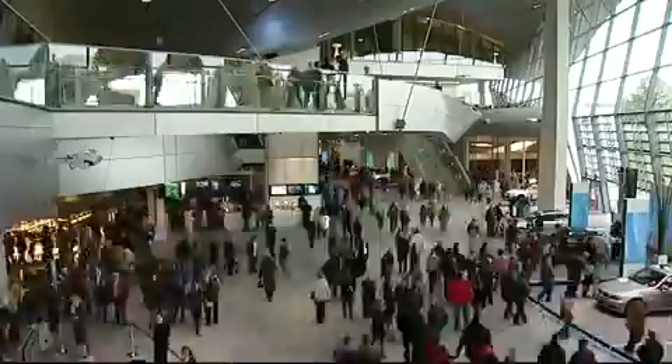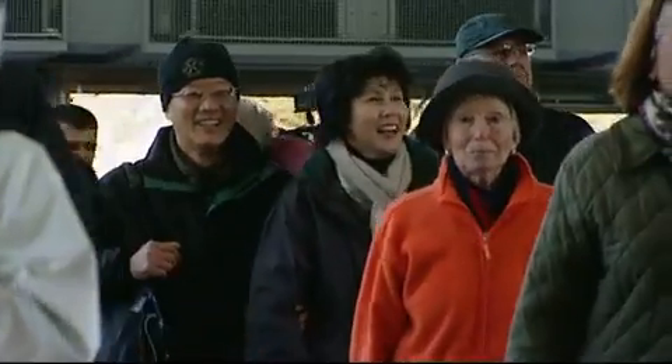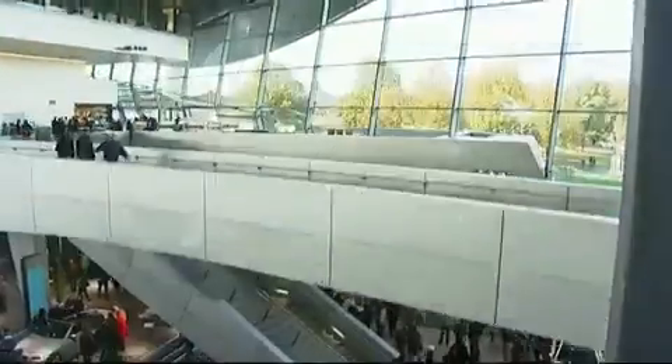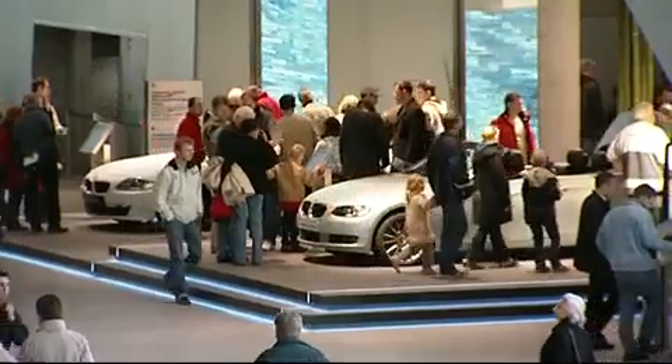You have to touch it. October 2007, the BMW Welt opens its doors — the new BMW Experience and Delivery Center. This is a new attraction not only for BMW but also for the city of Munich. 850,000 visitors are expected each year.